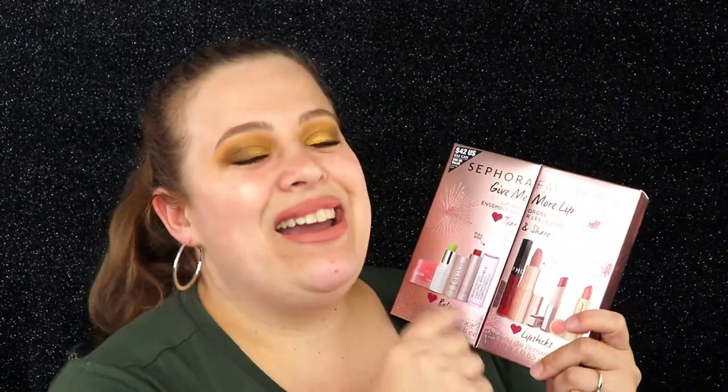Hello everyone, welcome back to my channel! In today's video I'm so excited — I haven't done one of these in a long time, so I'm really excited to bring this back. I will be reviewing and swatching the new Sephora Favorites Give Me More Lip Set. I love the Sephora sets that they have; sometimes they have some really good ones.